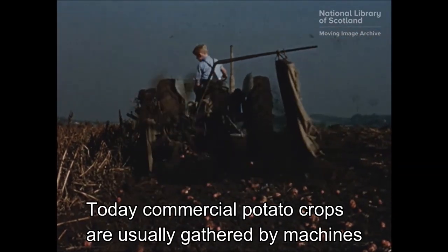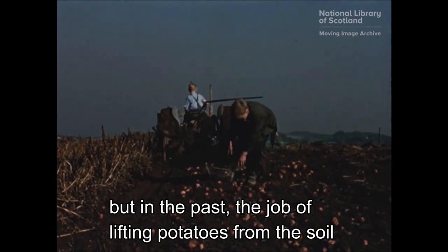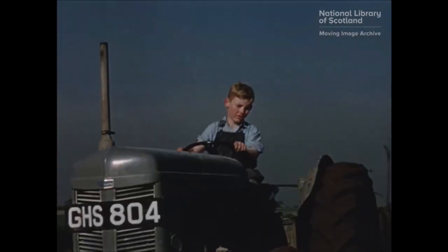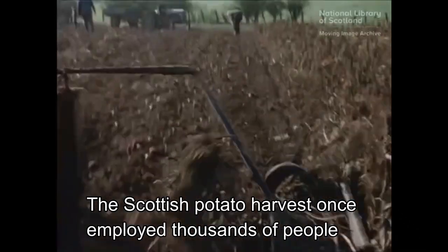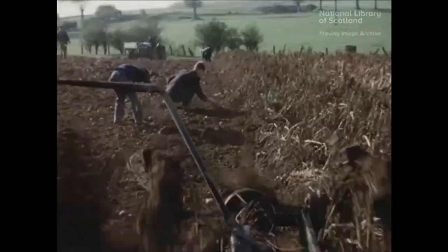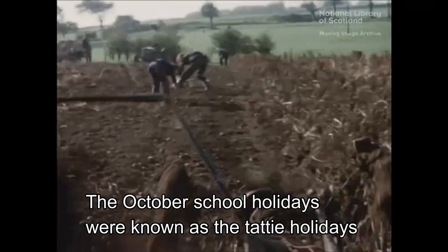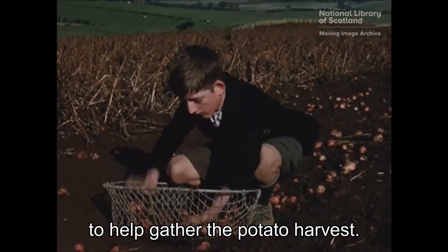Today, commercial potato crops are usually gathered by machines. But in the past, the job of lifting potatoes from the soil was done by hand. The Scottish potato harvest once employed thousands of people, known as the tatty hawkers. The October school holidays were known as the tatty holidays, as children were allowed time off school to help gather the potato harvest.